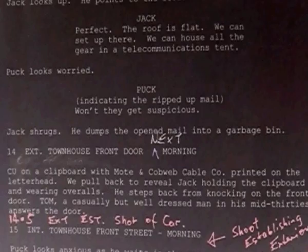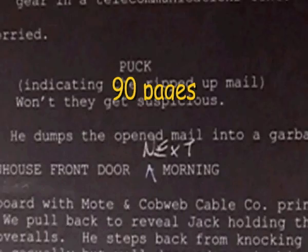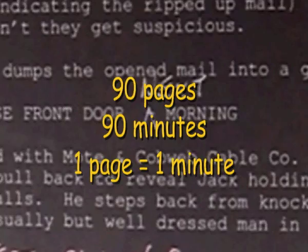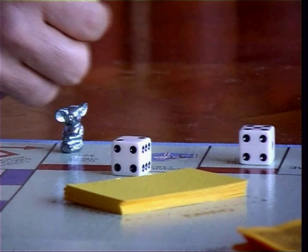Keep the screenplay to no more than 90 pages, which is approximately 90 minutes of finished running time — one page equals about one minute. This will minimise your number of shooting days. But remember, the most important thing is don't move on to the next stage until the screenplay is ready.